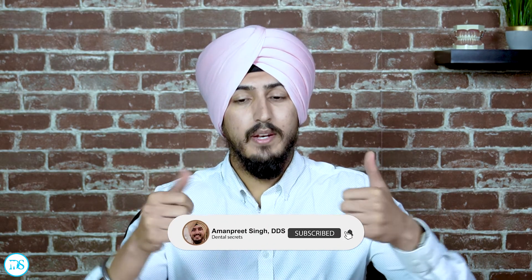Thank you guys for watching. I hope you liked that video. If there's anything else you wanted me to talk about or had any questions, please let me know in the comment section below. If you haven't already, please hit the thumbs up button and subscribe to my channel. I'll see you in the next video.